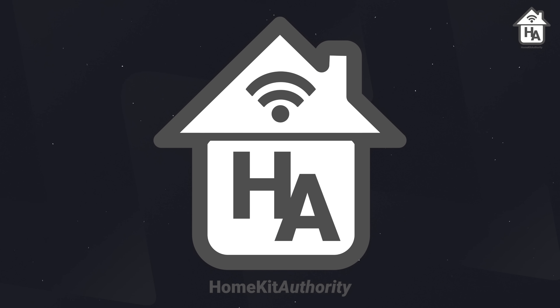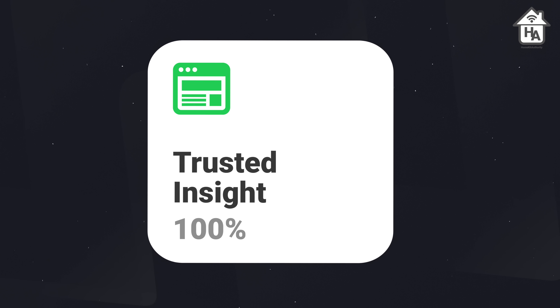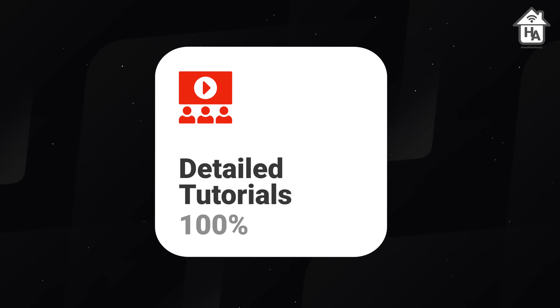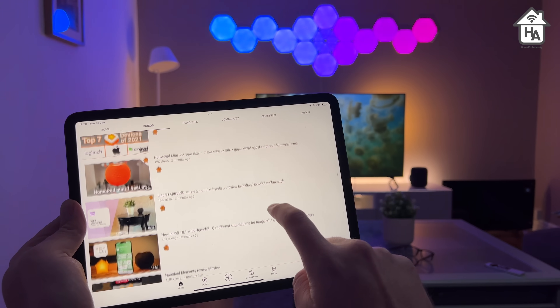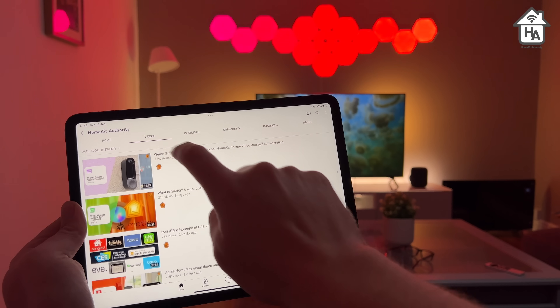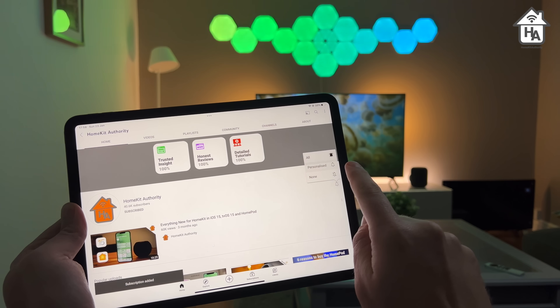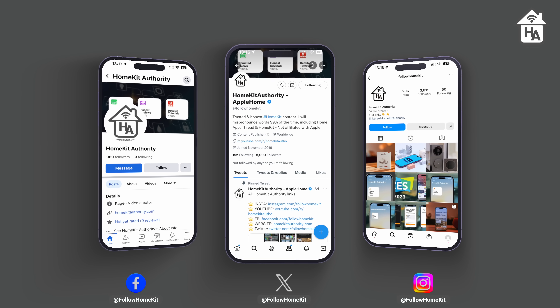Before we continue, I want to introduce you to Home Kit Authority. If you're watching for the first time, this is an online community dedicated to everything HomeKit and smart home. We cover the latest news about Apple's smart home platform, honest and detailed reviews, and tutorials that help you get the most out of HomeKit. Don't forget to check out the rest of the videos on this channel, hit the subscribe button and the bell to be notified when new content lands. You can also follow us on Instagram, Facebook, Twitter, and Threads for more content.